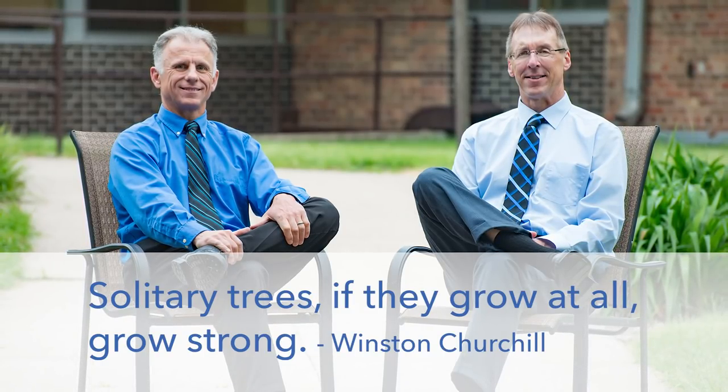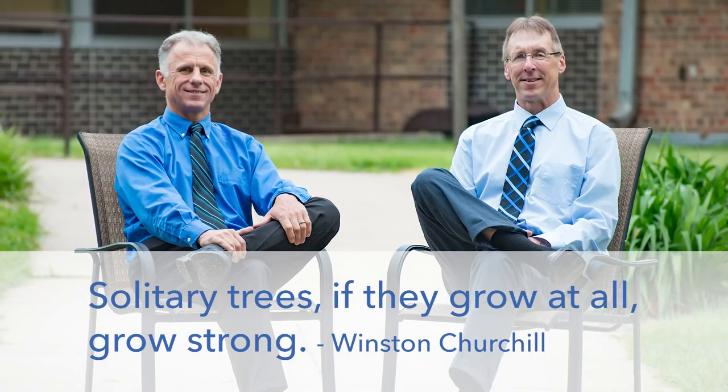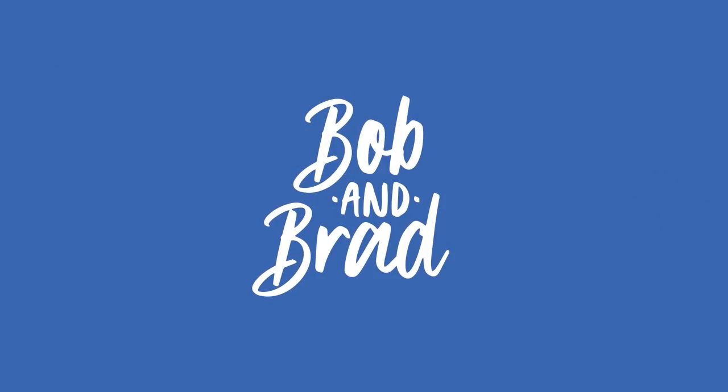Bob and Brad, the two most famous physical therapists on the internet. Hi folks, I'm Bob Schroff, physical therapist. Brad Heineck, physical therapist — the most famous physical therapists on the internet, in their opinion of course.